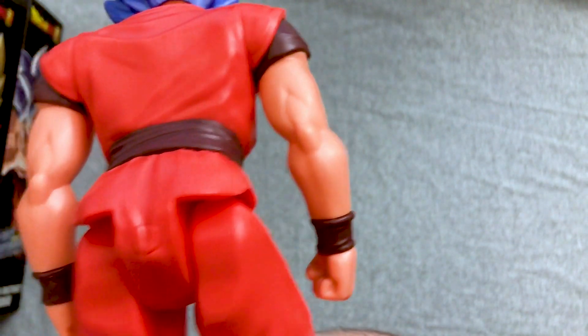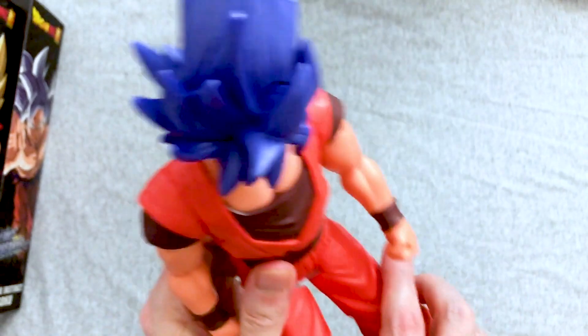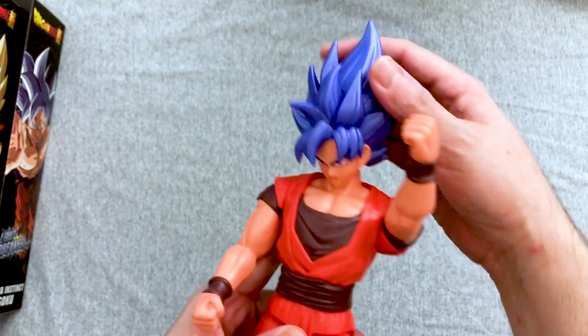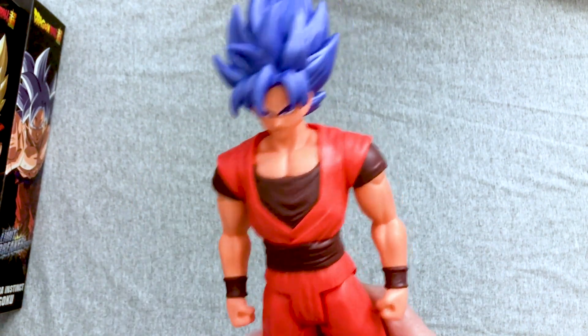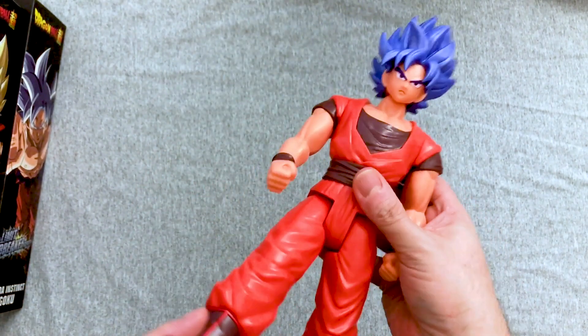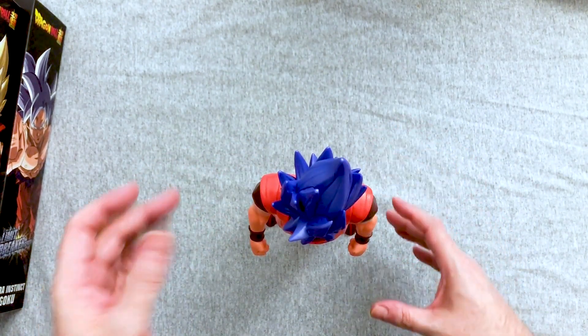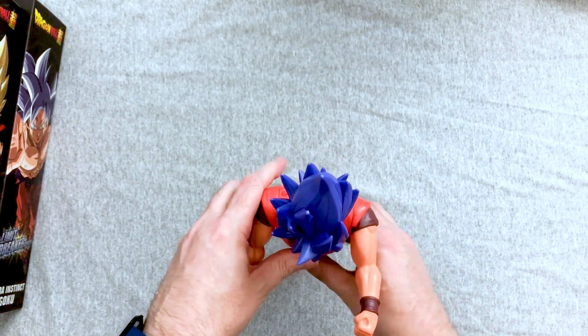That's where he plugs his fishing tail — that's how that works. Thank you, Bulma. Do you think we'll ever get a Bulma in the Limit Breakers? No. There's like two more Gokus coming and another Vegeta and a Jiren. But they are actually pretty cool — these grew on me a lot after we opened them, I gotta be honest. I took Frieza.